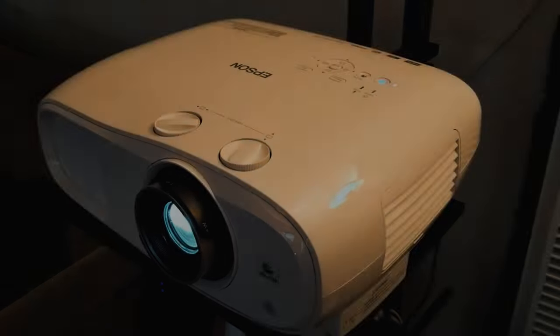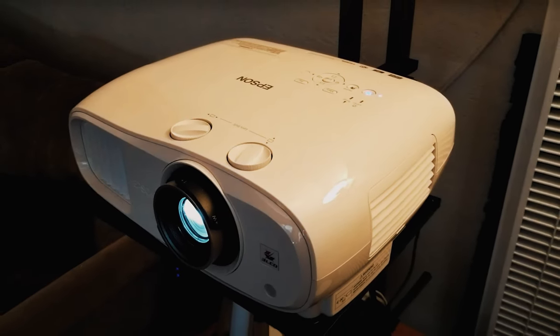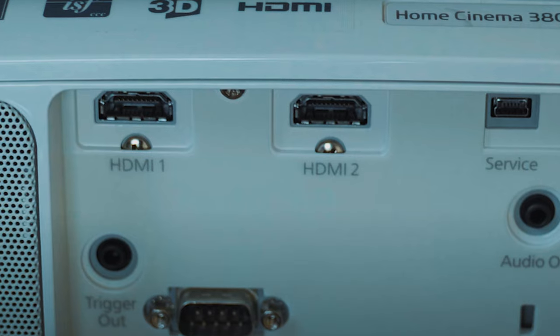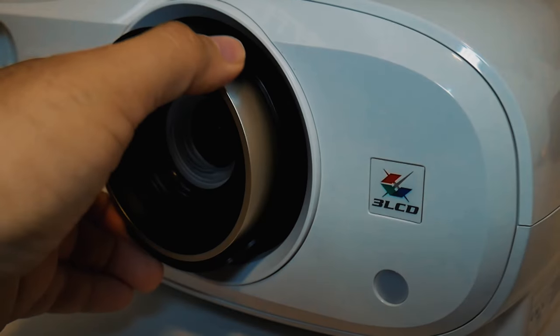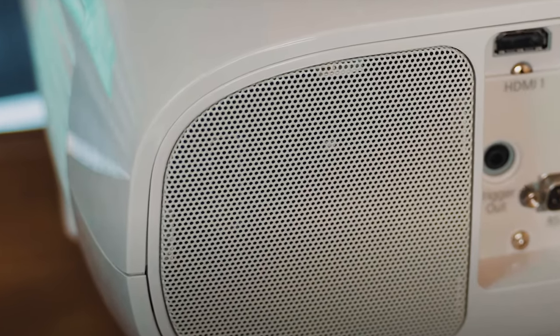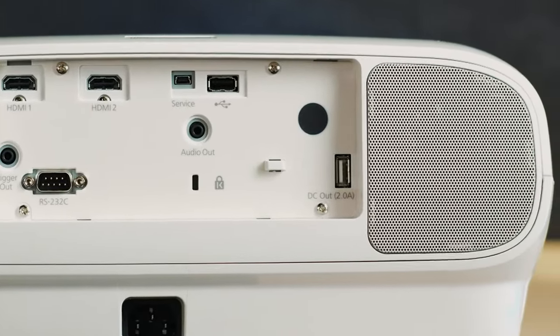Furthermore, the projector features full 18Gbps HDMI 2 support, making it compatible with a wide range of color formats and spaces. The real-time 12-bit analog-to-digital video processing ensures smooth tonal transitions and eliminates banding and compression artifacts for a flawless visual performance. Overall, with its impressive features and performance, the Epson Home Cinema 3800 is undoubtedly one of the best home theater projectors on the market.